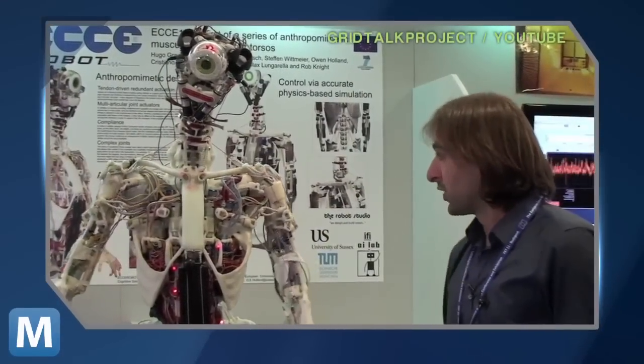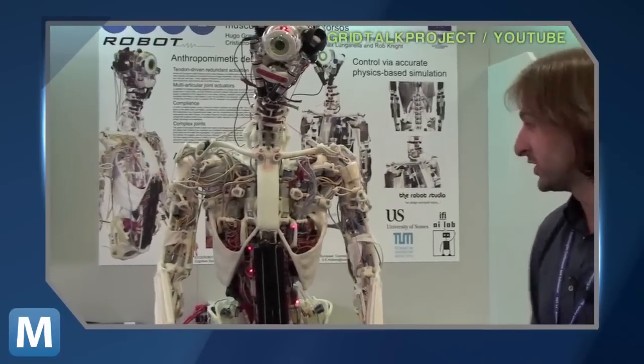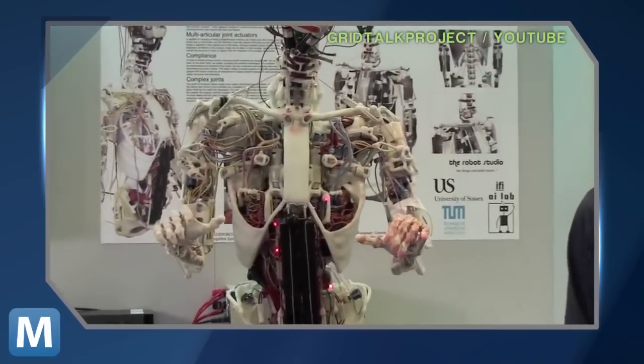A member of the team says what they think is that these robots have a really good potential to interact — a better potential to interact with the human environment. Because, as the researchers say, our bodies inform our brains. So for a robot to have artificial intelligence, it needs an artificial body. And EK-Robot looks like a step in the right direction.